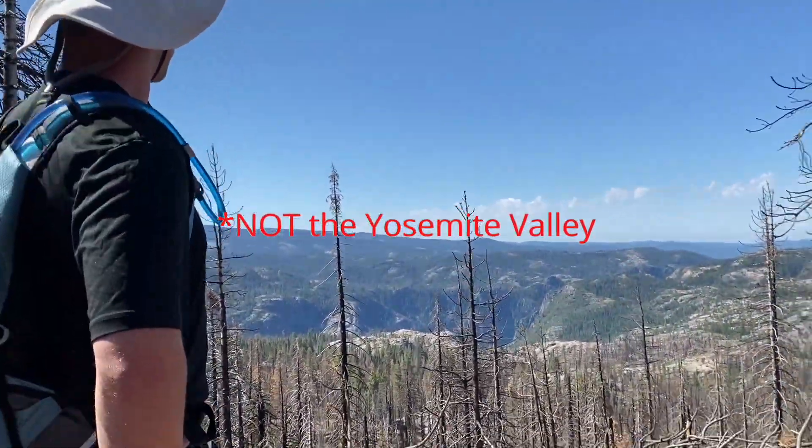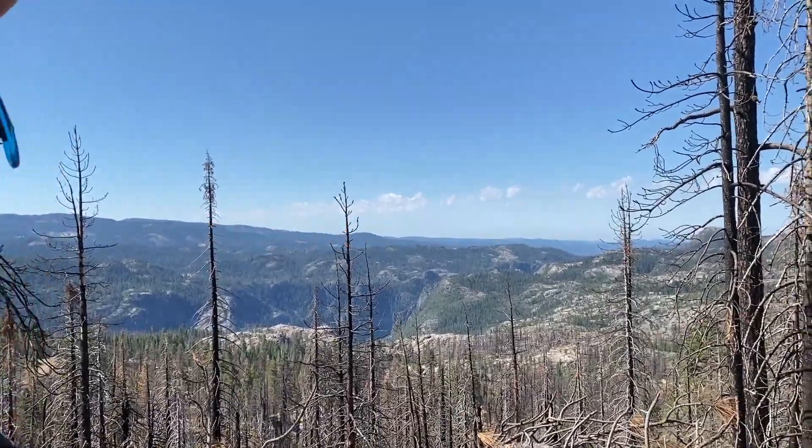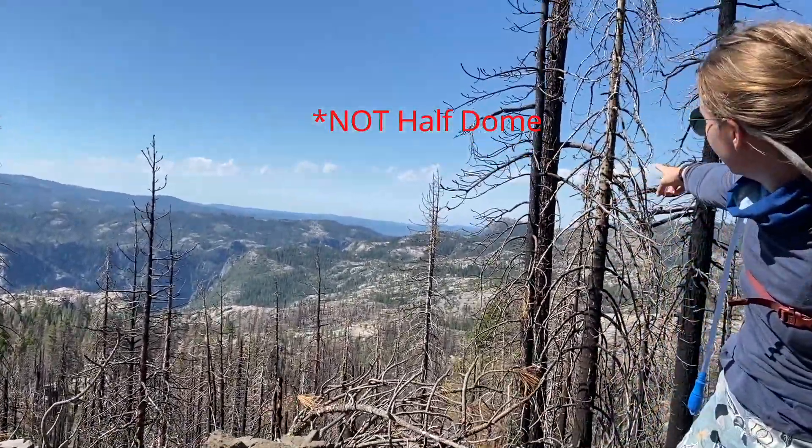We're a little further up on the trail now and we've gotten to this really beautiful vista point. If you look out behind us here you'll see the beautiful Yosemite Valley in all its glory. Hey, we should be able to see Half Dome from here, right? Is that it over there? Probably, yeah.